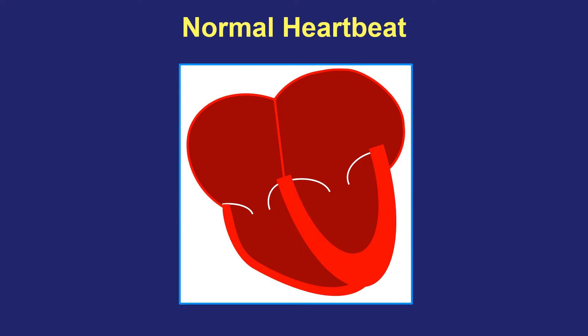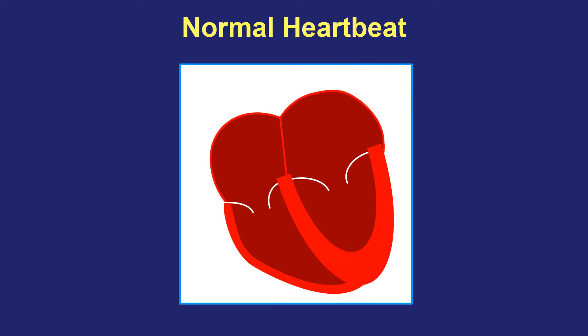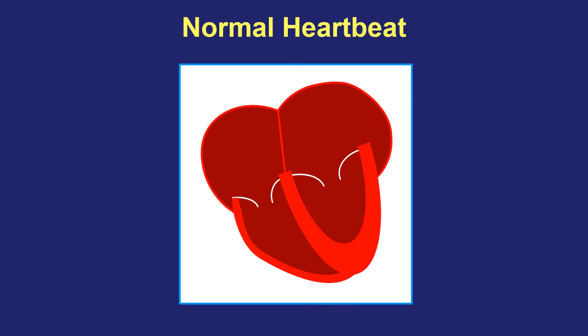When the heart is beating in its normal rhythm, the top and bottom halves cooperate. First the top chambers squeeze, and then the bottom — top, bottom, top, bottom. That's the normal heartbeat.